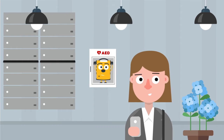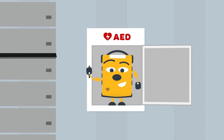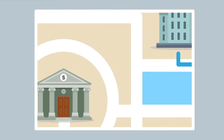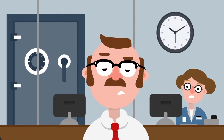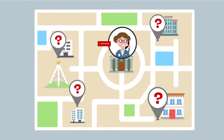You may pass by one every day and not even notice, but these little guys save lives. The problem is, when you need one, you don't know where to find one.